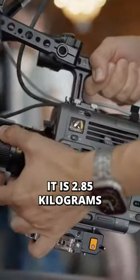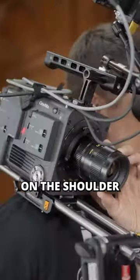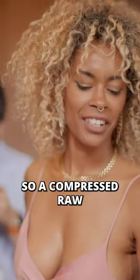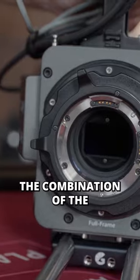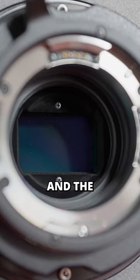It's 2.85 kilograms, so it's really good for a solo operator on the shoulder. For resolution we have an 8.6K internal XOCN, so compressed raw. There's something which is really an absolute first in industry in this camera, which is the combination of the ND filter and the in-body stabilization.